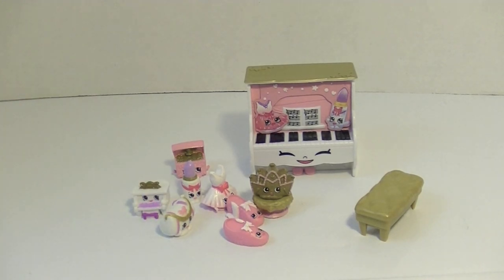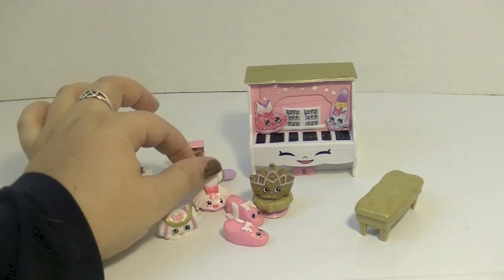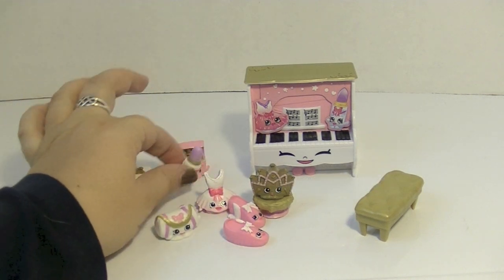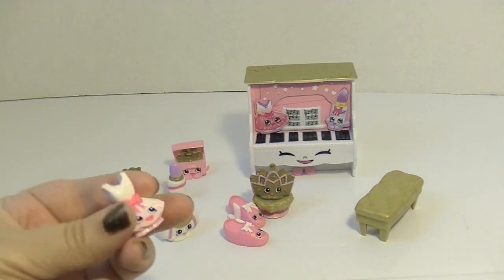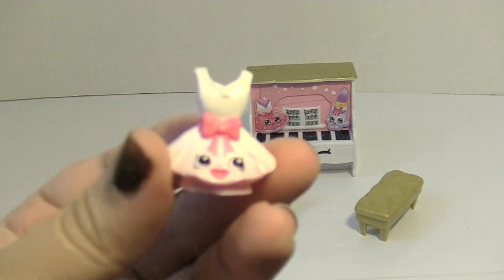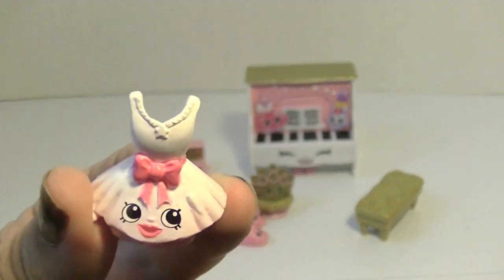This set is just so super cute — the ballet collection. I'm so happy I got it. I don't even know if I have a favorite — I really really like the piano, the ballet shoes, the costume, the music box, but they're all so awesome. Comment down below and let me know if you have a favorite. I hope you'll like this video, hit that subscribe button, and follow us on Facebook, Instagram, and Twitter — all links are down below. Thank you for watching, bye!